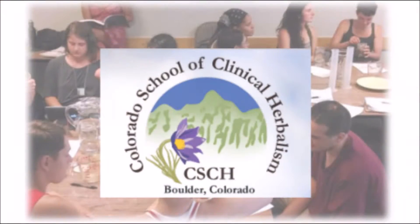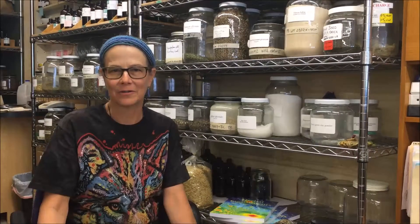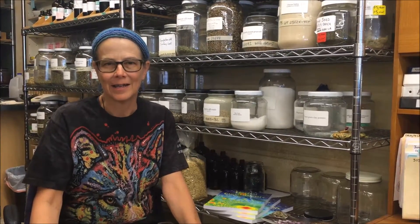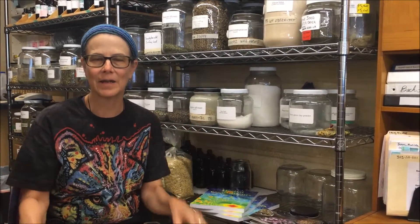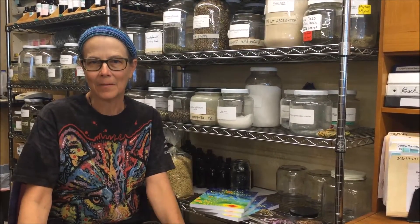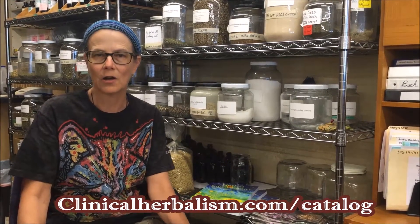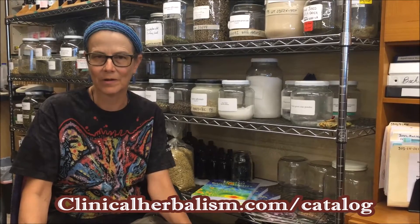Hi, I'm Lisa Gonora. I'm the director of the Colorado School of Clinical Herbalism. We're about to start our Fundamentals of Medical Herbalism course — it begins August the 1st this year. It's the first course in our series, so it's rather like the first semester. You can go to our website at clinicalherbalism.com and download the catalog, which gives you a lot of detail on the program.